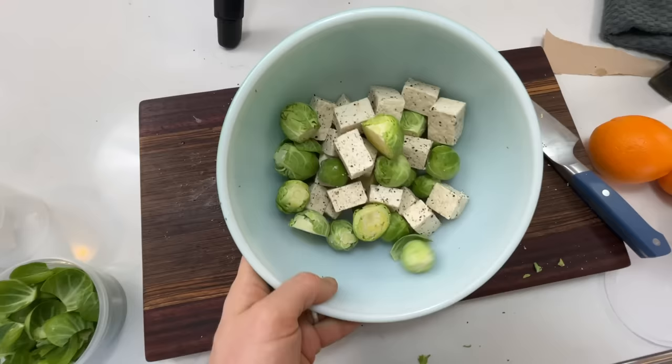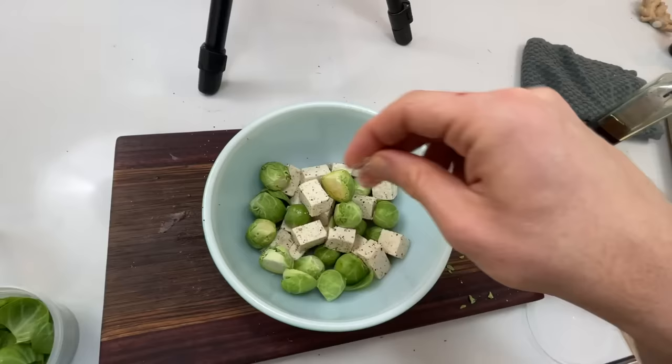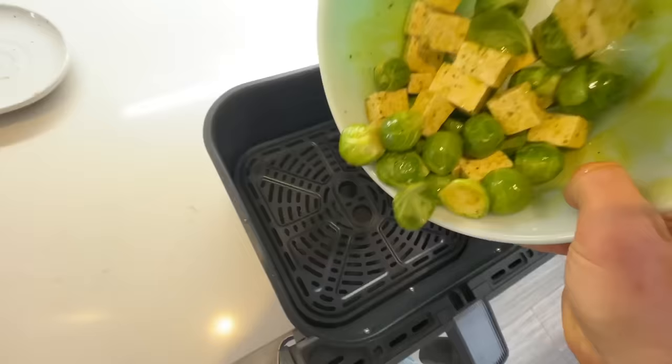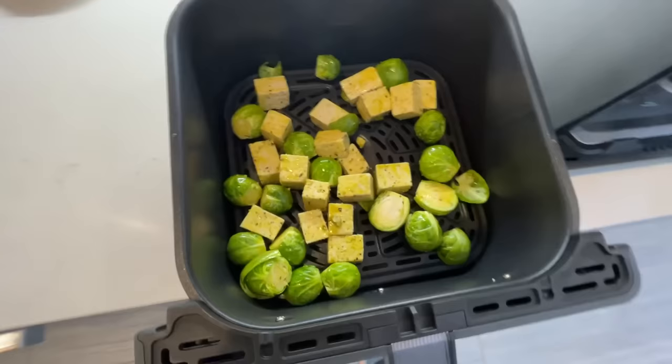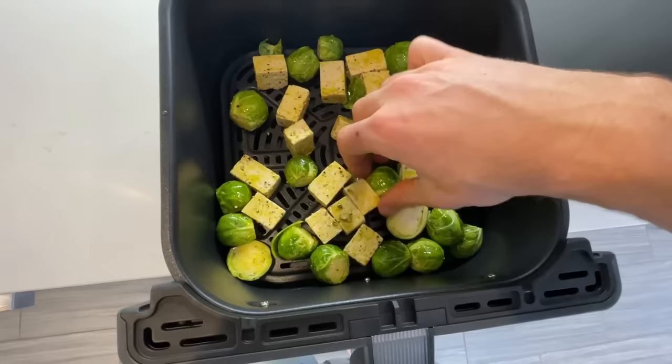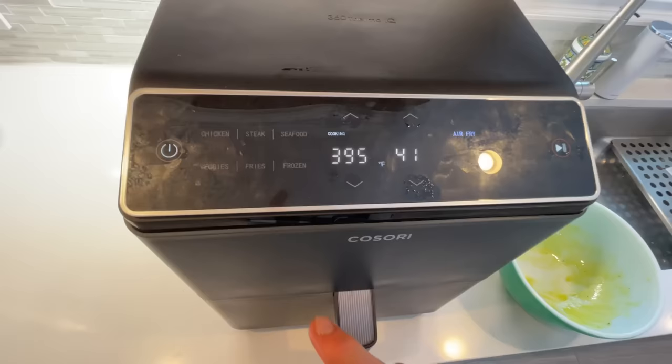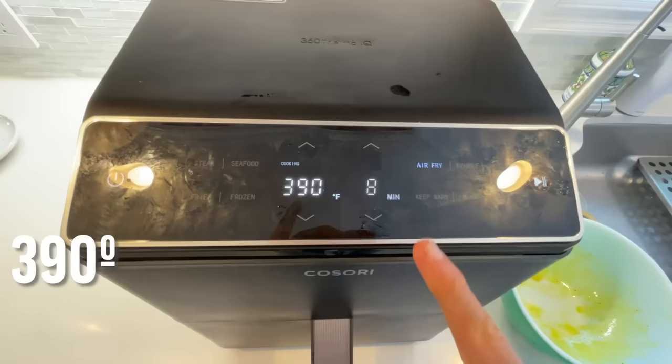Add a tiny bit more salt for the Brussels sprouts, then hit everything with some oil — ideally not olive oil since this is an Asian dish, but that's all I have. Toss it all together. You should hear sizzle because we preheated it. Spread these out evenly — you never want to overcrowd your air fryer or you won't get that crisp. I'm going to turn it down to 390 and check it at eight minutes.